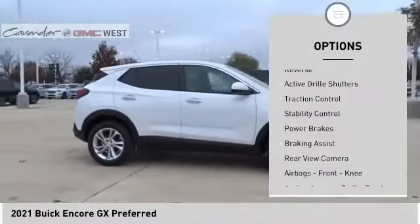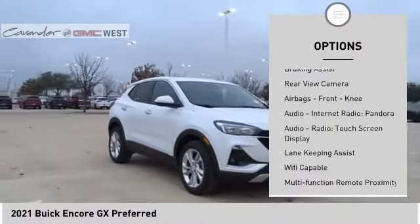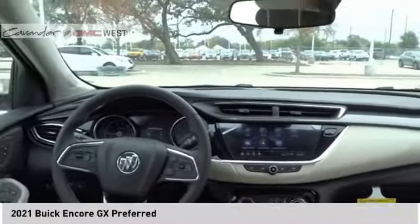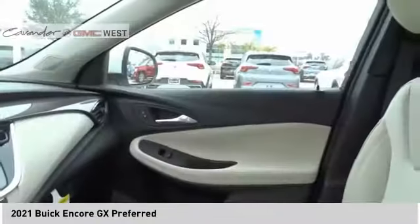Power windows with safety reverse, active grill shutters, traction control, stability control, power brakes, braking assist, rear view camera, airbags, front knee airbag, audio, internet radio, Pandora, audio radio, touchscreen display.